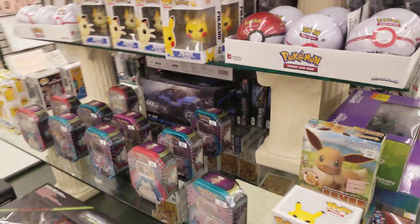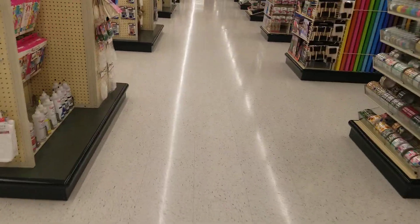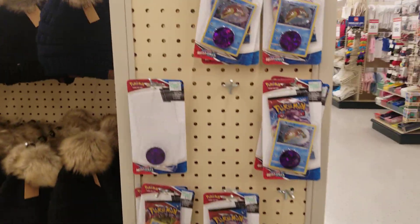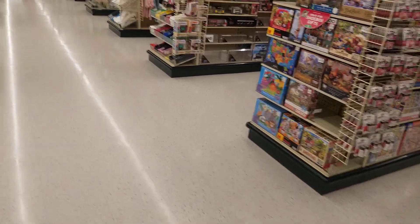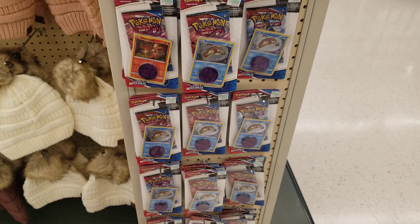All these are different pops. It's pretty cool — they also got some more hanging from the sides here, some Battle Styles. So if you guys are looking for Pokemon cards, make sure you check your Hobby Lobby because they got quite a bit of them.